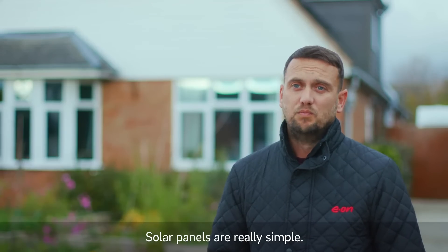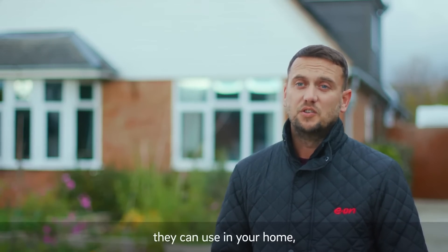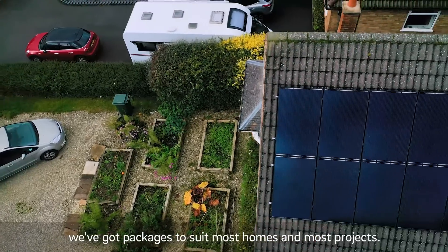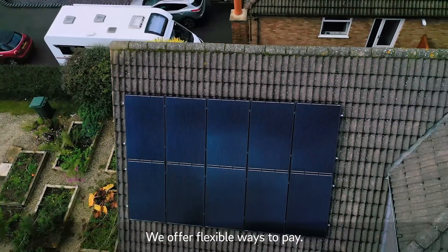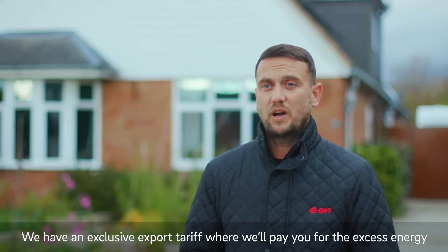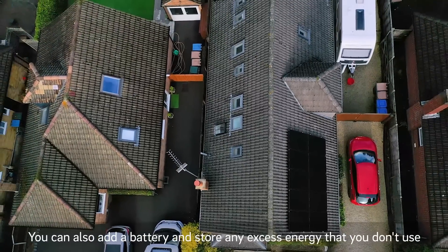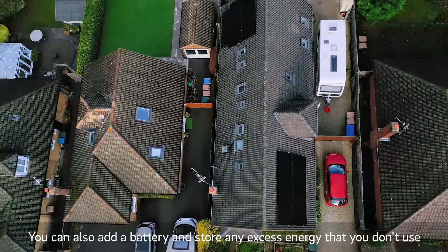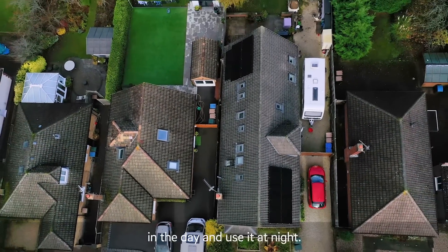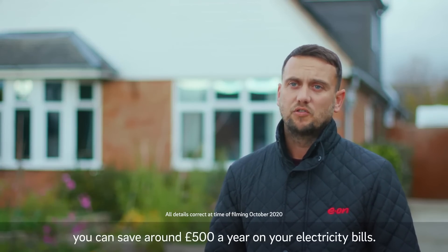Solar panels are really simple — they use the power of the sun to generate electricity that you can use in your home. We've got packages to suit most homes and most projects. We offer flexible ways to pay. We have an exclusive export tariff where we'll pay you for the excess energy that you export back to the grid. You can also add a battery and store any excess energy that you don't use in the day and use it at night. Having a solar system, you can save around £500 a year on your electricity bills.